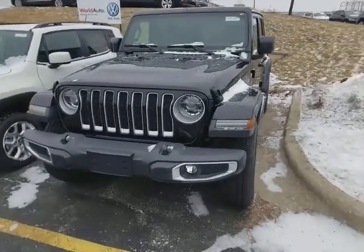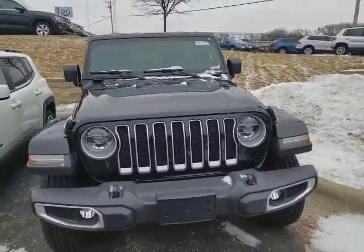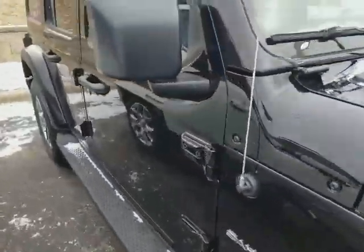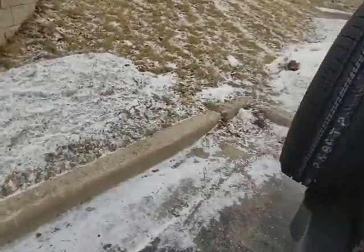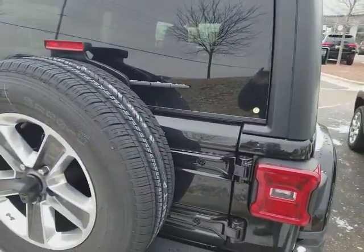Hello there, just doing a quick video on the brand new body style 2018 Jeep Wrangler. This one happens to be a Sahara. Just wanted you to have a little bit of a better look in person rather than just generic pictures. There's a lot new to the new body style.